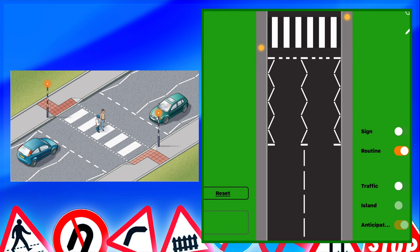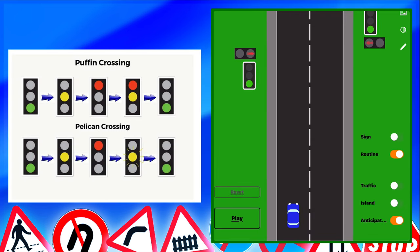Now let's take a look at the puffin crossing. Looking at the light sequence from bottom to top: green is go if it's safe, steady amber means stop behind the line, red means stop, red and amber means get ready to go, and green is go. Puffin crossings have sensors — when someone pushes the button, it senses they are there. If someone pushes the button and walks off, the lights will not change to red. But if someone is present and pushes the button, the lights will change to red.